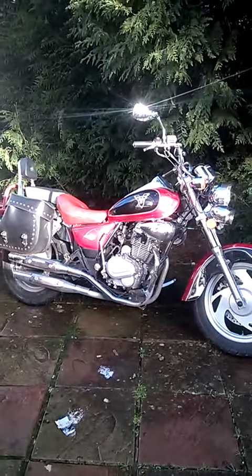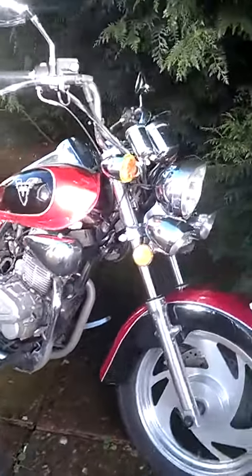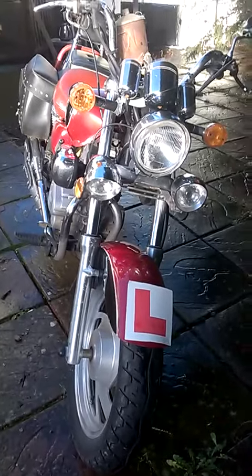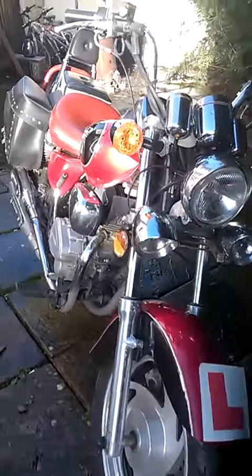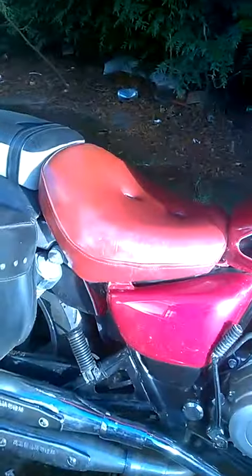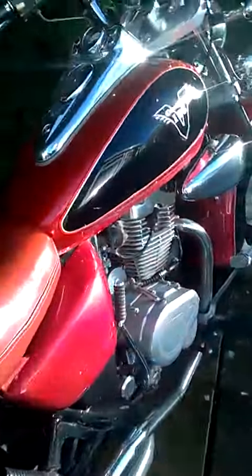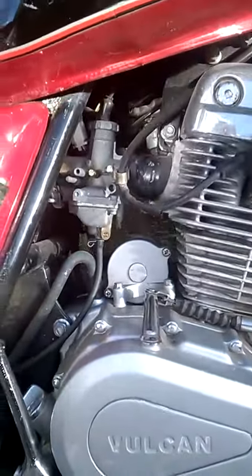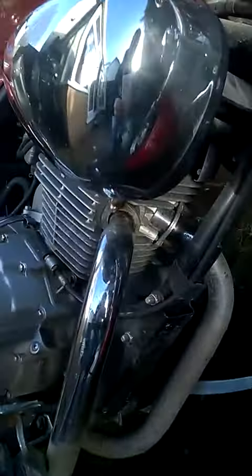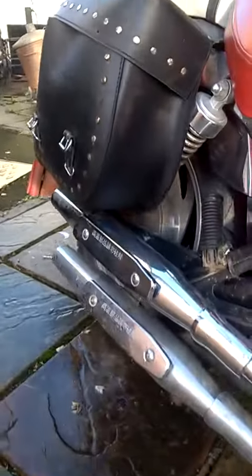Hi, this is the bike - I'll do a quick walk around so the video's not too long. The sun's a bit bright but it is all in really good condition. My dad's had it I think six years or something like that, and he just never really rode it. The engine's all clean - it hasn't been touched for the past couple of years.